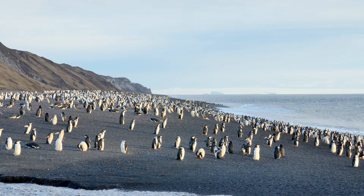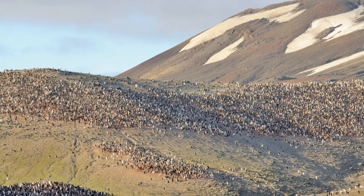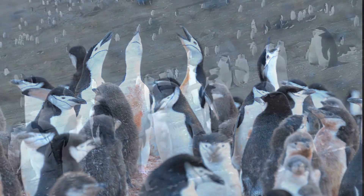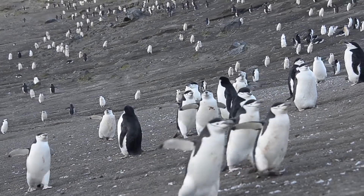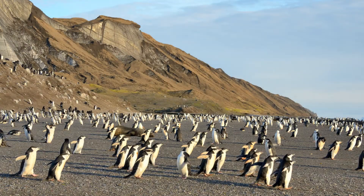The colony looked big from the beach, but as we went inland it became huge. With apologies to Rogers and Hammerstein, the hills were alive with the sound of penguin. They all seem to be going somewhere — the clean ones were headed inland and the dirty ones were headed to sea. It's like watching commuters on the subway.